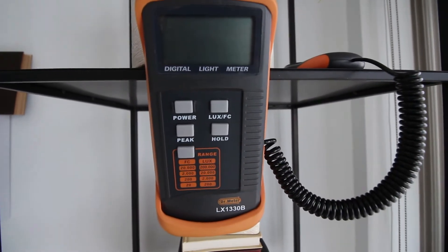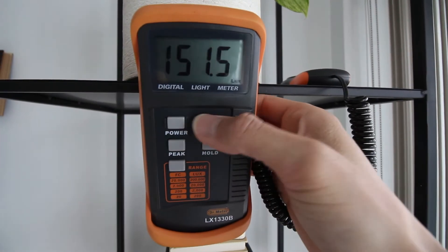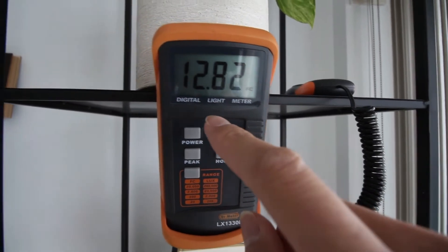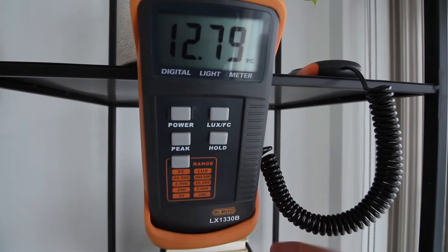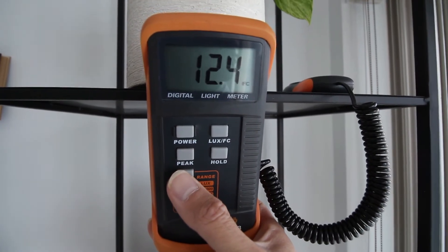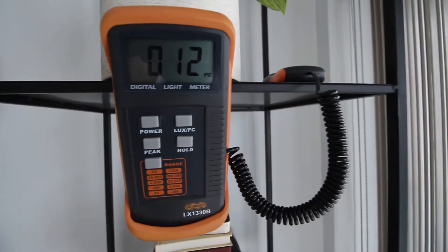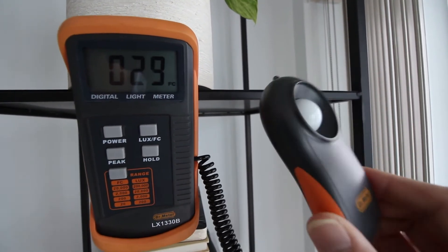Here I've got my trusty light meter. By default it goes to lux, but I like to use foot candles, so I'll press this button to change it. We're in the range of only 20 foot candles maximum, so I'm going to press this range button until the decimal place moves to the end. Now we're dealing in the range where the maximum will be 2,000 foot candles.